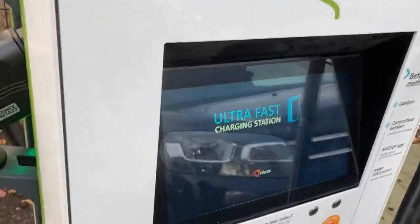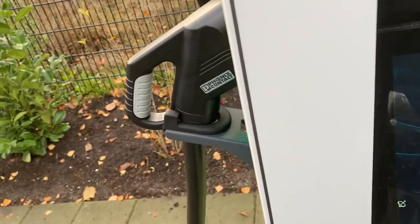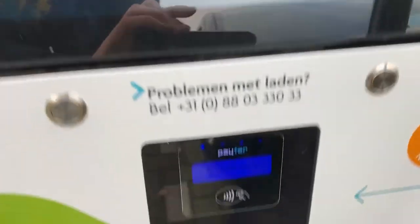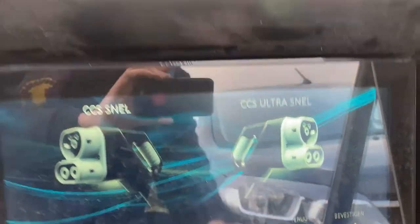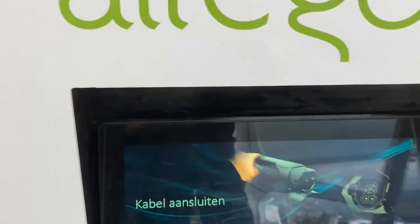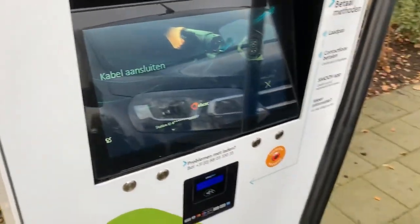I've brought a charging card from Shell Recharge, which is pretty much the competition. You can also pay contactless here. It's weird when you expect a touch screen and you actually need to push a button.